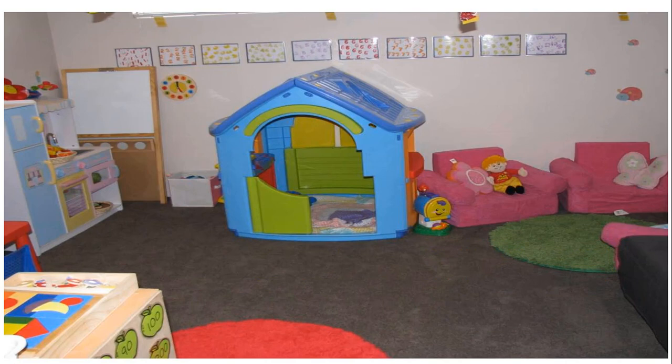As we often see, while playing in home corner, children play the role of their teacher, as a doctor, or the characters or persons to whom they like much in their life. In home corner, there should be a block center.